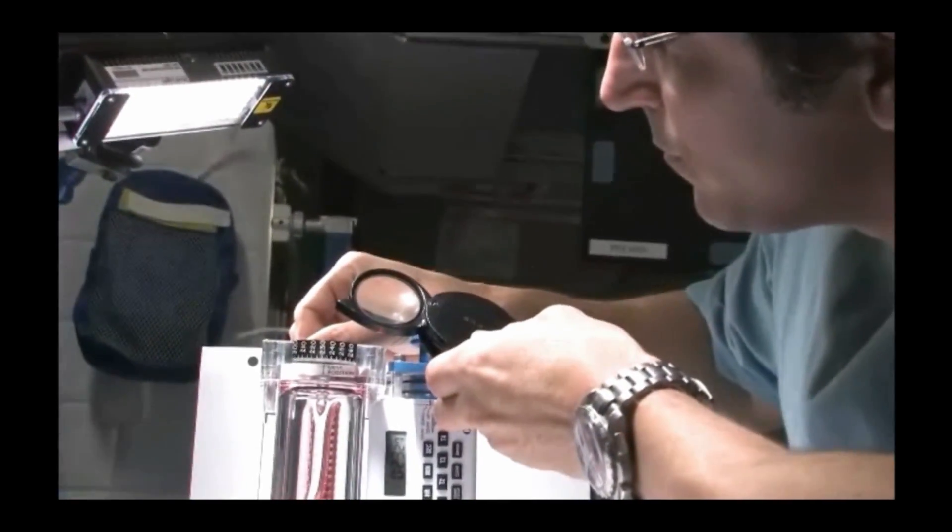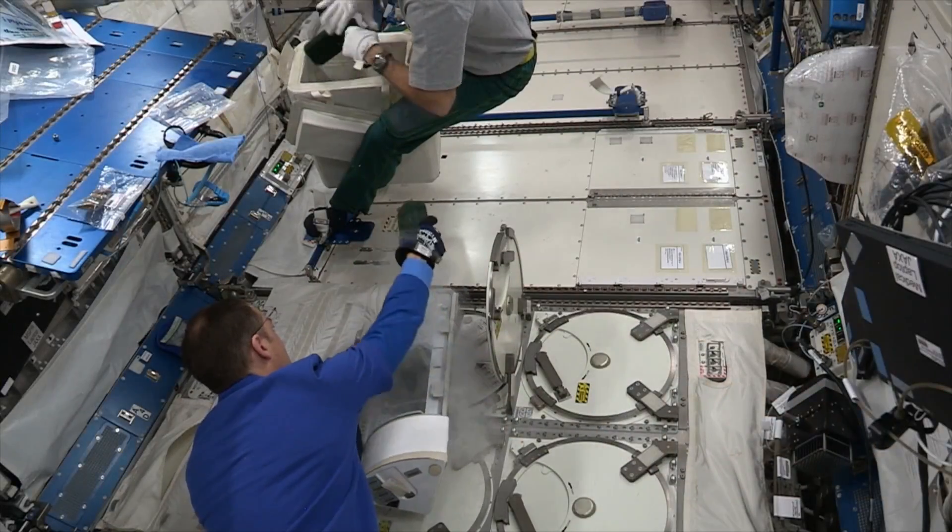At NanoRacks, our mission is really space for everyone. We've got a long history in the company, really since the beginning, in STEM activities and helping kids get into space. This stuff wasn't possible ten years ago, and kids have latched onto it. It teaches them how to do electronics, chemistry, material science, and mechanical engineering.